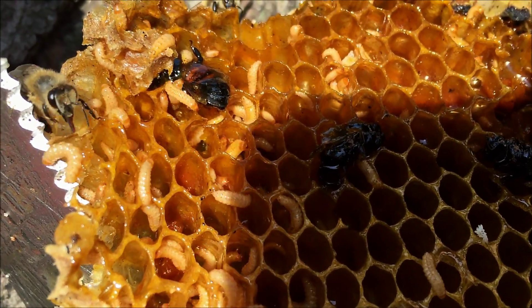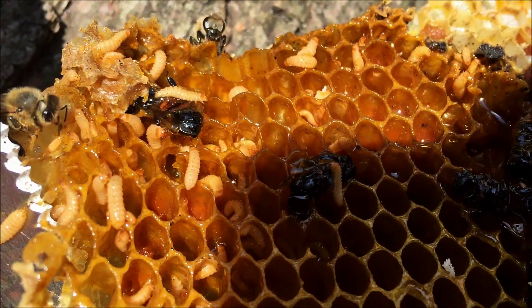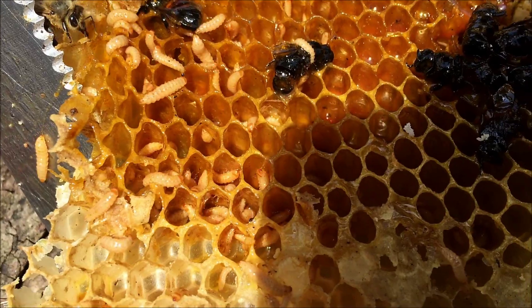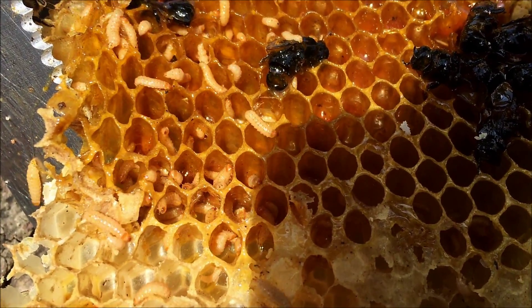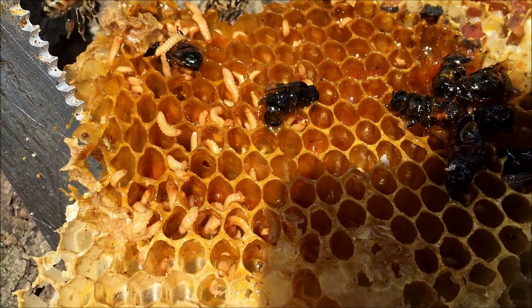This is nobody's fault — this is one of those unfortunate episodes in nature. You had a hive that could take care of itself, but then it was in an accident and can no longer take care of itself.